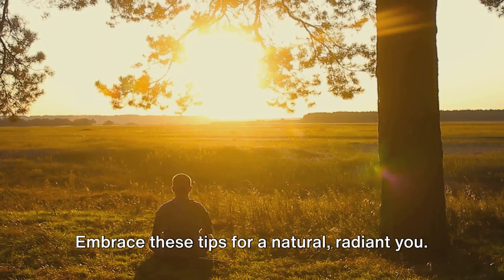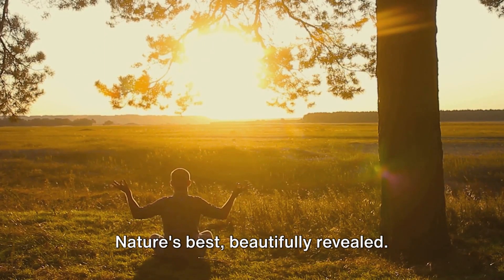Embrace these tips for a natural, radiant you. Nature's best, beautifully revealed.